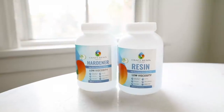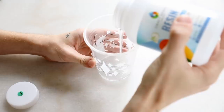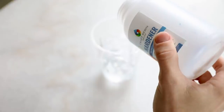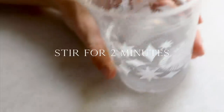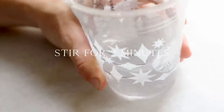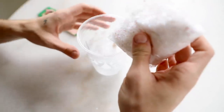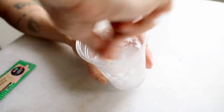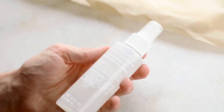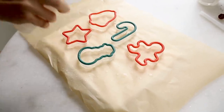Let those molds dry for about 10 minutes, then mix up your resin. This resin is from Amazon — I'll link it below — mix equal parts hardener and resin, then stir for two full minutes. I also found a bag of fake snow at the dollar store which I'm mixing into the resin to add a Christmasy vibe — I wanted these to look like icy, snowy ornaments. I had mold release on hand, but you can also use cooking spray, anything with an oily base so the resin slips out easily.